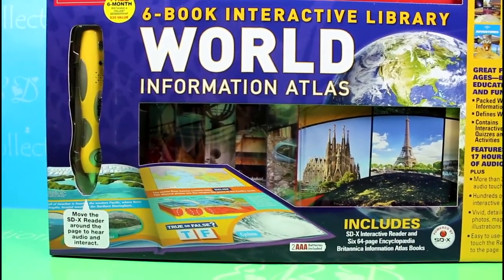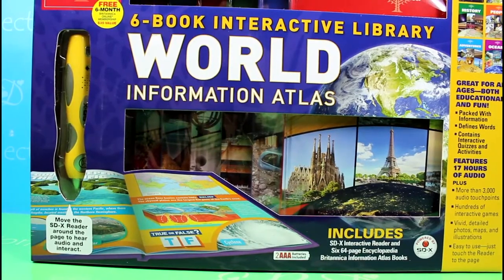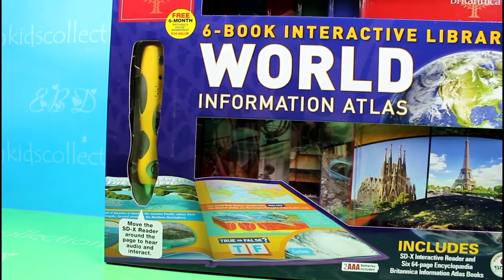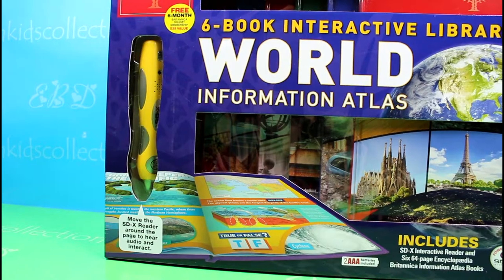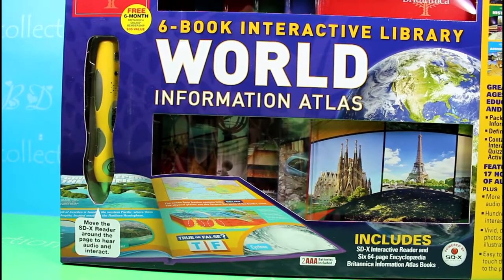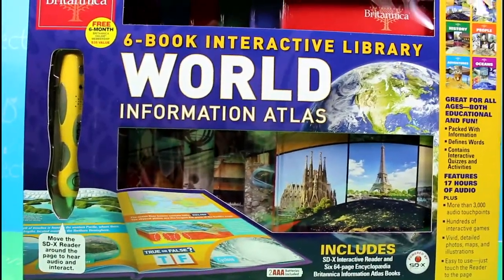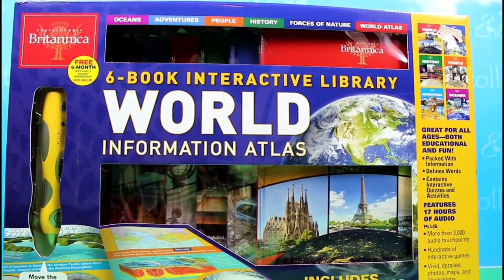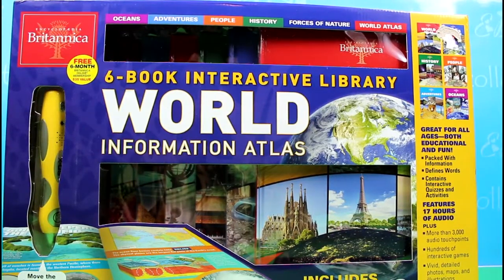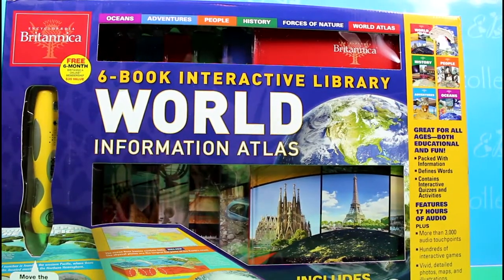In this set are included six 64-page Encyclopedia information atlas books, and also this SDX reader which you'll have to move around to hear audio and interact. The six books are about oceans, adventures, people, history, forces of nature, and world atlas.